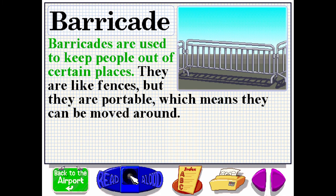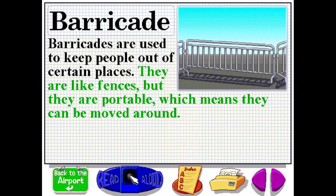Barricades are used to keep people out of certain places. They are like fences, but they're portable, which means they can be moved around.